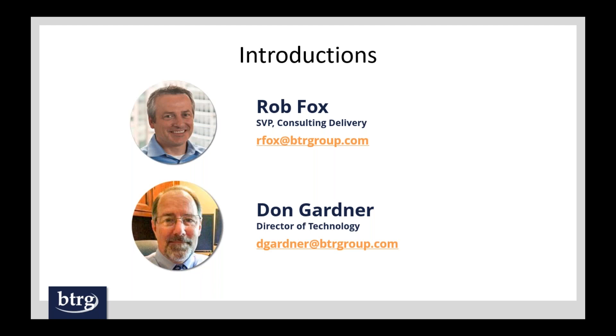Thanks, Russ. I've been with BTRG now for — this is actually my 10th year, so I'm expecting a plaque anytime soon. Prior to that, I was a PeopleSoft consultant for another 10 years, so my background is about 20 years of experience in PeopleSoft. Don, maybe introduce yourself.